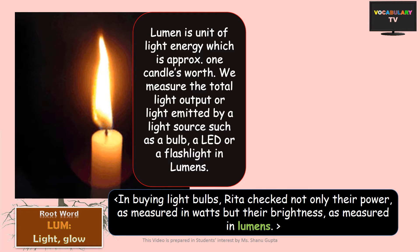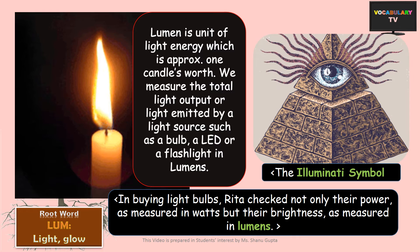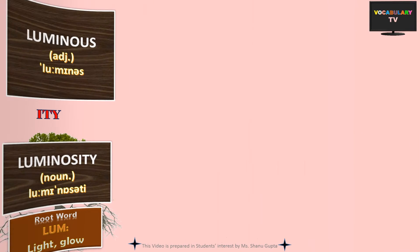Going a little off track, you would have probably heard of the Illuminati, believed to be one of the most secret organizations of the world, whose members claim to possess special enlightenment or knowledge of certain facts. The word finds mention in various novels including Dan Brown's, and is derived from the root lume.